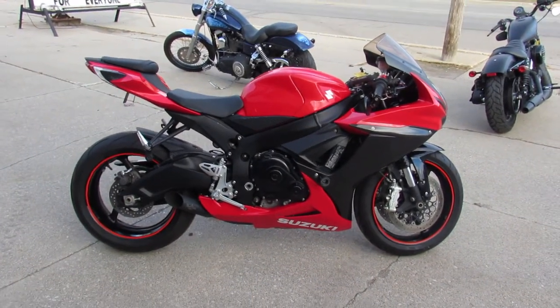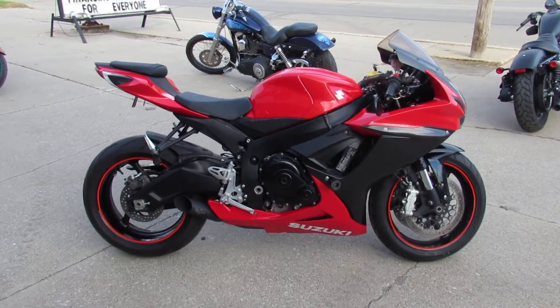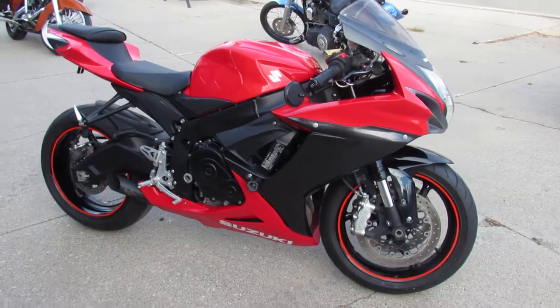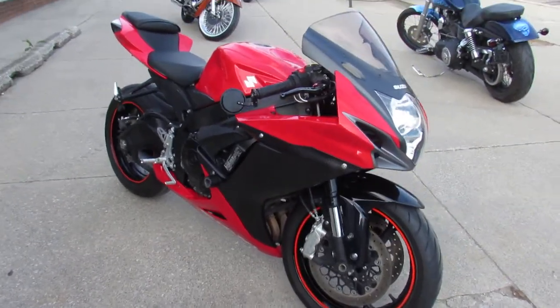Hey guys, it's Aaron and Andrew here doing some videos on the used sport bikes we just got in the showroom for sale. Over 250 of them here. Guaranteed financing, leasing programs, layaway programs, and your trade-ins are always welcome here at Approval Power Sports.